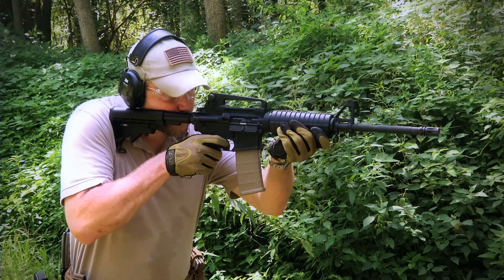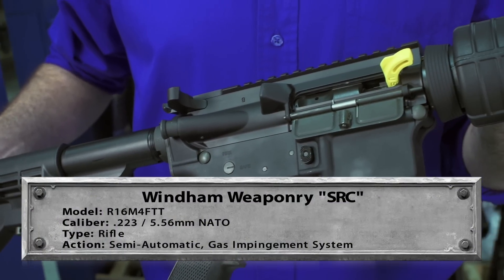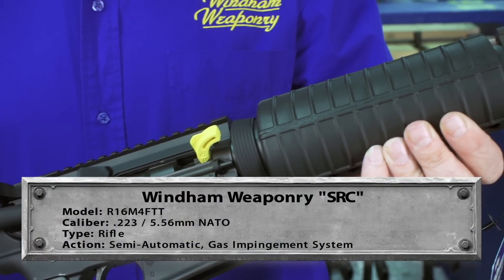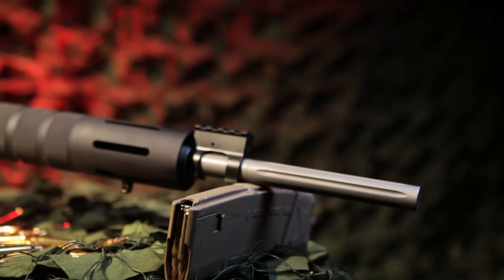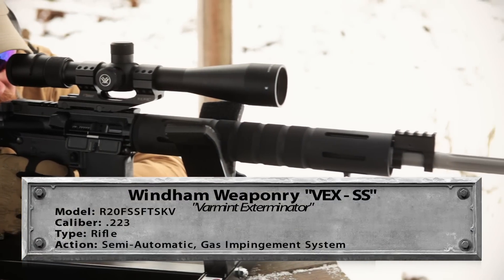The next best seller is called our Sight Ready Carbine. You start with this and can add rail systems, different grips, and sights. This is our Vex Varmint, which has a 20-inch stainless steel fluted barrel with a one-in-eight twist. This is by far one of our most accurate models.